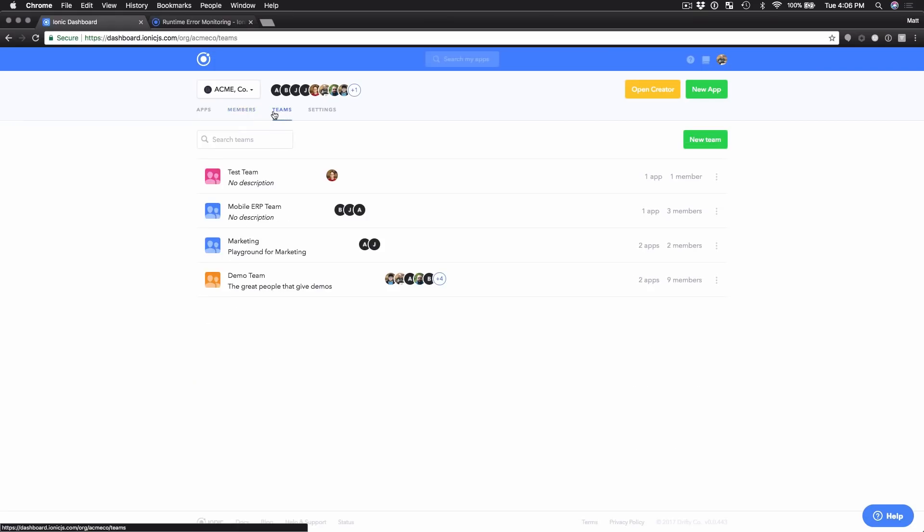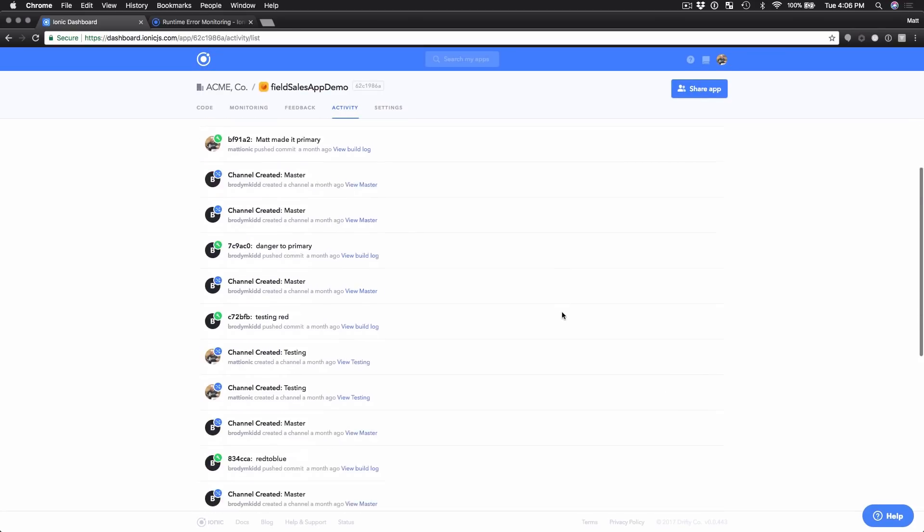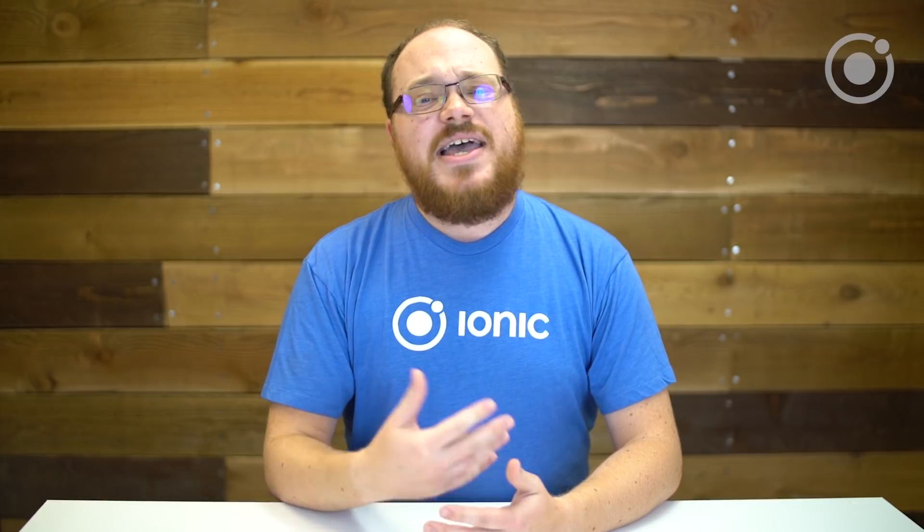If you're on a team or in a larger business, Pro can boost your productivity with shared activity feeds and a team dashboard to collaborate on. If you're not on a team, that's okay too — feel free to check out one of our independent developer plans.